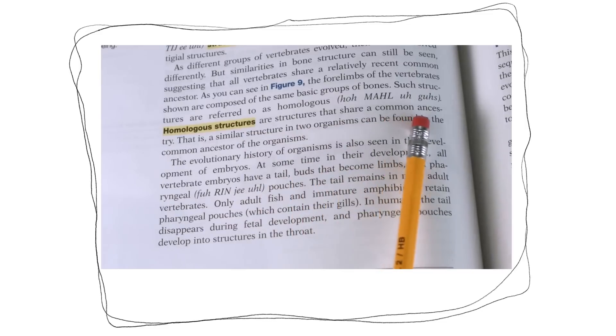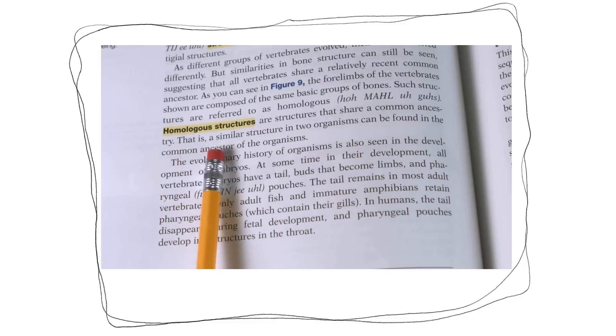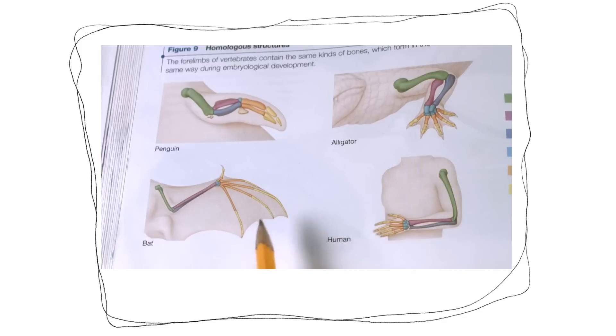Homologous structures are structures that share a common ancestry. That is, a similar structure in two organisms can be found in the common ancestor of those organisms. The penguin, alligator, bat, and human all evolved from a common vertebrate ancestor because they have similar bones in their forelimbs.